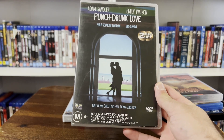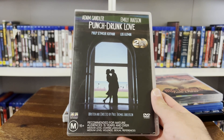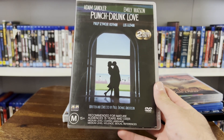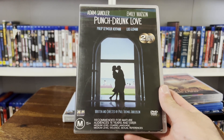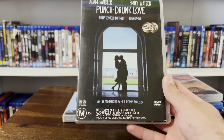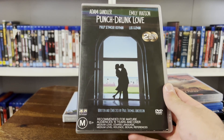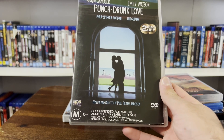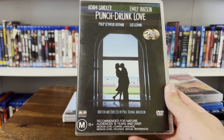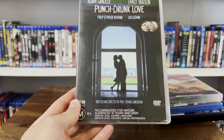First up: Punch Drunk Love — Adam Sandler's best performance, hands down. The guy sells himself incredibly short in most movies, because he is capable of pulling off spectacular performances. This movie comes to mind instantly when you think of his best films. For me it's a classic Adam Sandler movie — I think it might even be my favourite. Directed by Paul Thomas Anderson. I know people love PTA, but he's really hit or miss for me. I've seen There Will Be Blood and The Master with Joaquin Phoenix — I'm not a particularly big fan of either. I did really like Licorice Pizza though. I'm not saying he's a bad director, just that not all of his movies really hit with me. But this one does. Just a bizarre, beautiful movie.